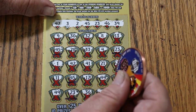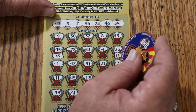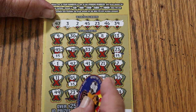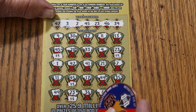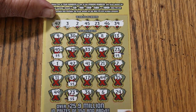Here we go again. 5 there, 5 there, 5 there, and 5 there for 20. I think that's the first break-even we've had on a win — pretty sure of it. Yes: 5, 10, 15, 20.